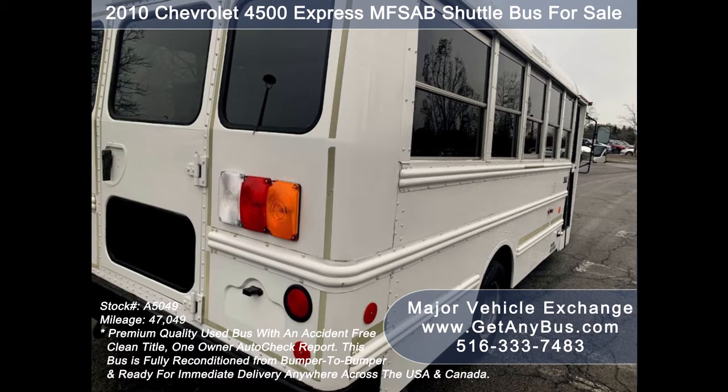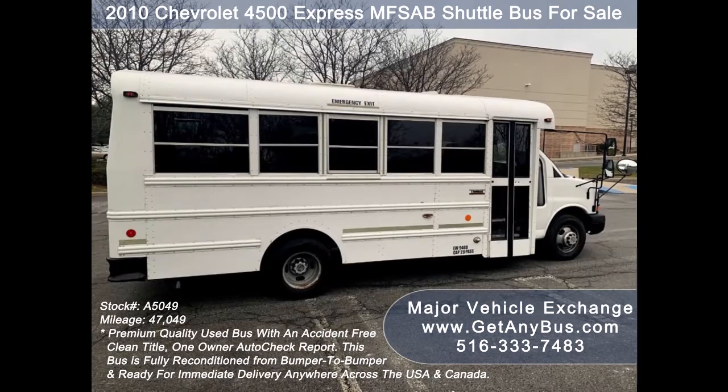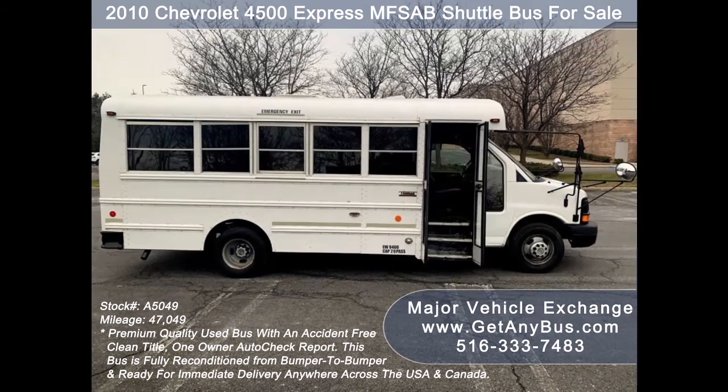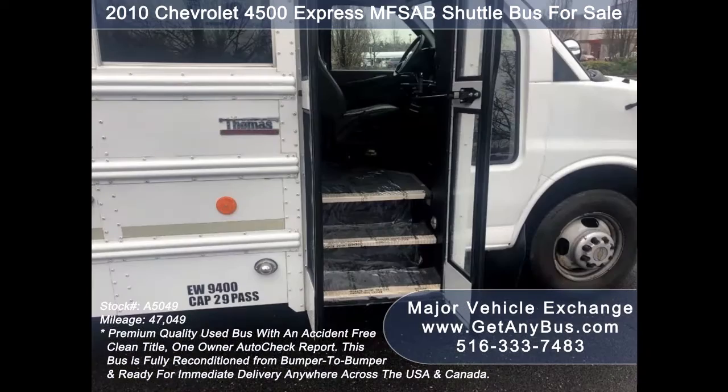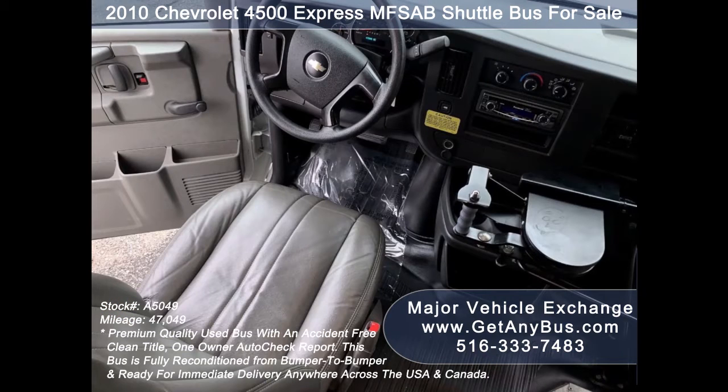This is a great bus for your transportation company, church, school, college, or association. All vinyl seating with seat belts provides both passengers and driver with a safe and comfortable ride. Overall the bus is in very good condition — well maintained, very roomy with exceptional visibility and easy maneuverability. Its four-speed automatic transmission with overdrive shifts smoothly without hesitation and its drivetrain feels like new.